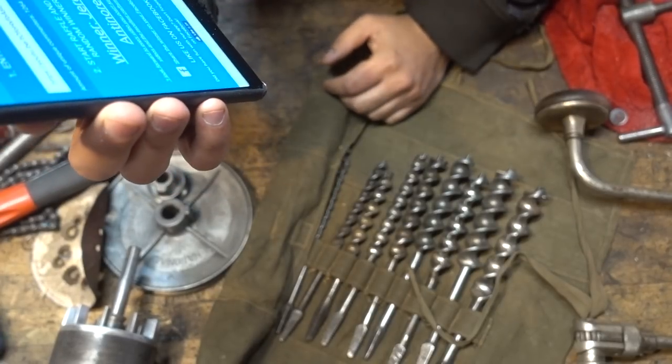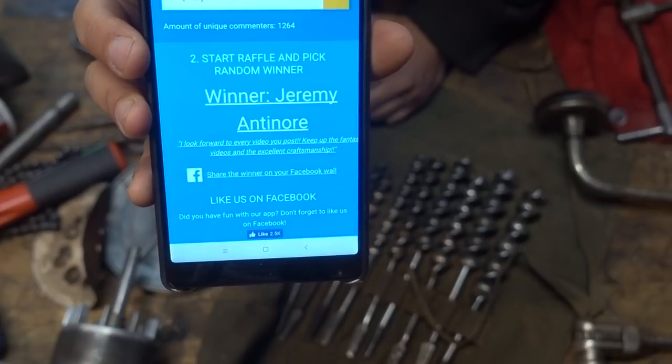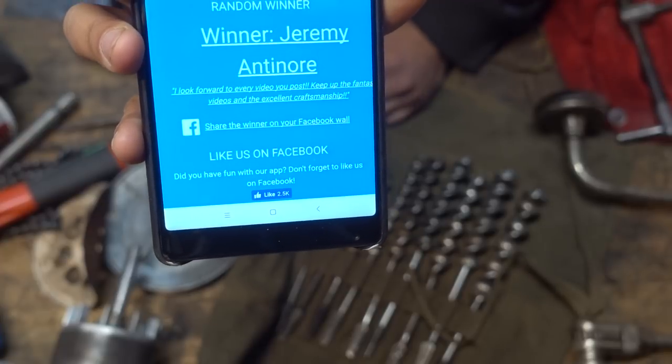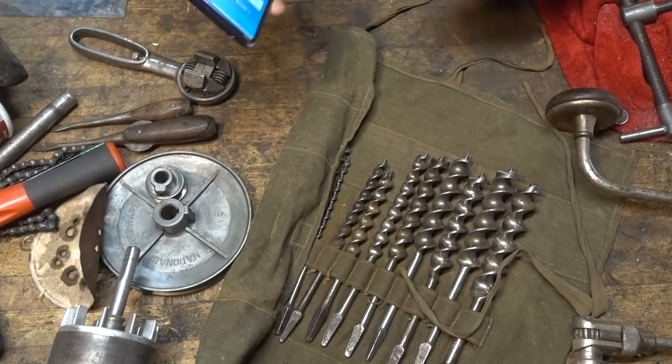The winner is Jeremy Antinor, or Antinore. Congratulations — you can message me privately through the YouTube channel and I can get your info and then get this stuff sent off to you.